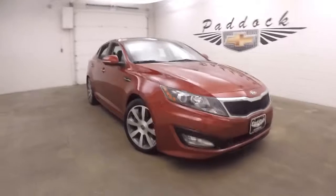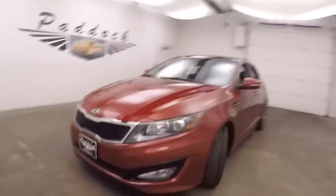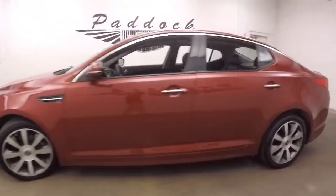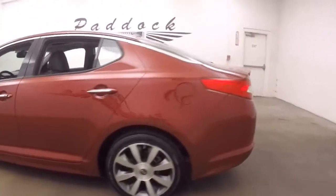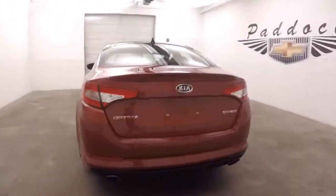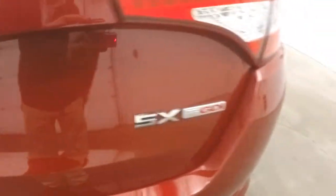This is a 2012 Kia Optima. This one has the GDI turbo in it. This car is in great shape. Nice large trunk, plenty of space. Easy with the badge — there's a T GDI. It's a turbo.